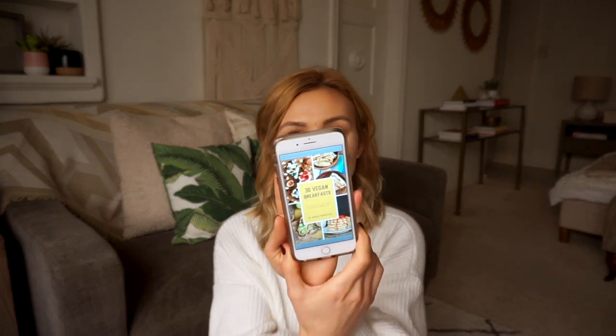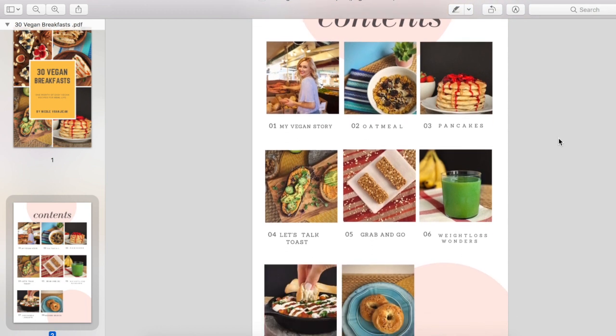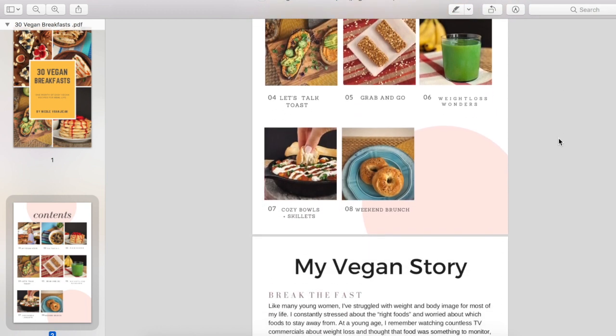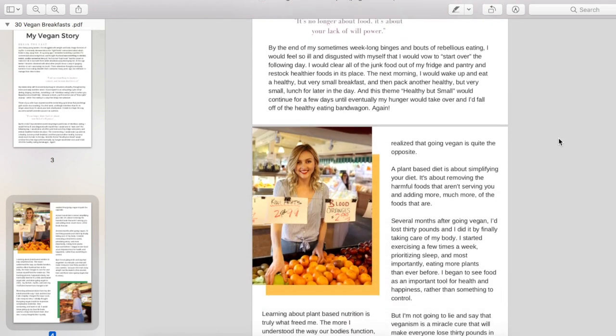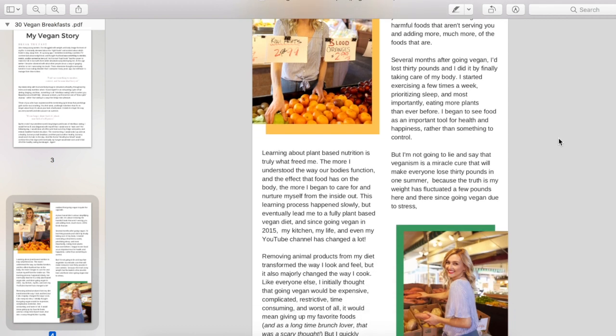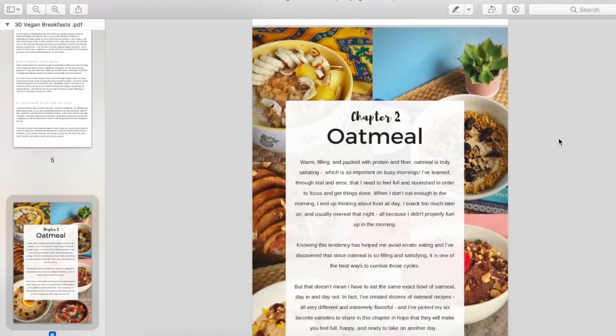First, I want to show you what's inside the book. When you open it up, the first thing you see is a table of contents with all the chapters, then it starts with my vegan story — a quick overview of my vegan journey, why I wanted to write the book, and why I think starting with breakfast is so important. By the way, I do plan on making this a series — lunches, dinners, holidays — I just want to keep writing cookbooks.